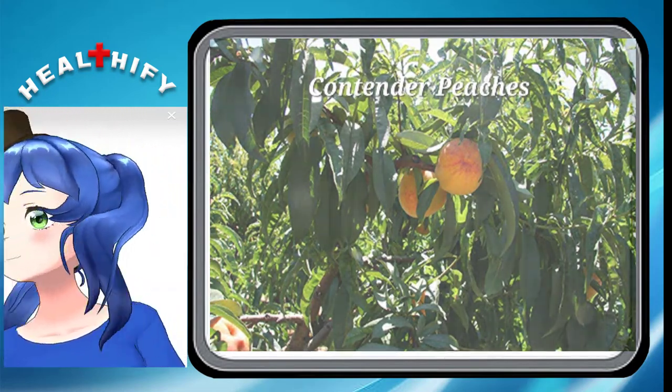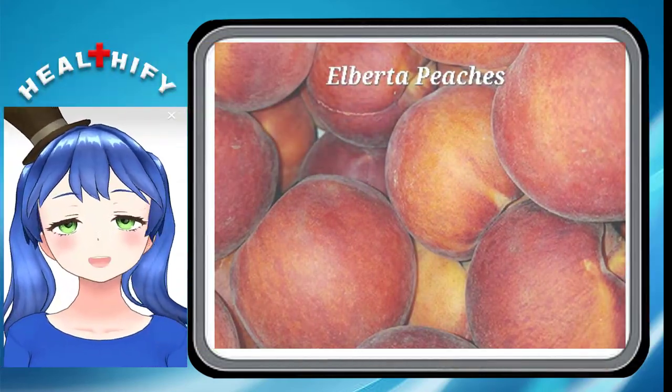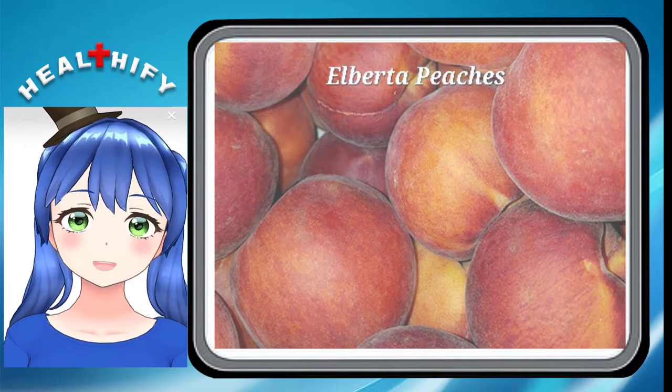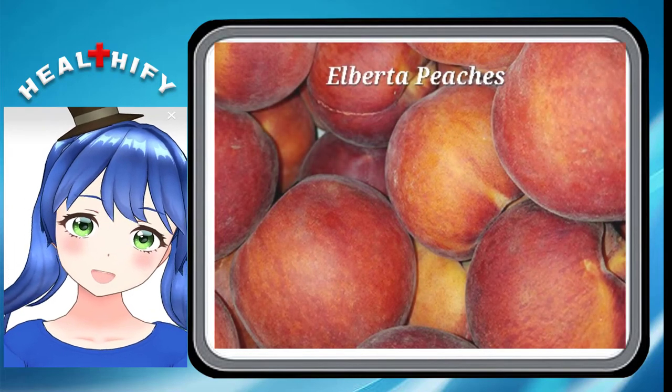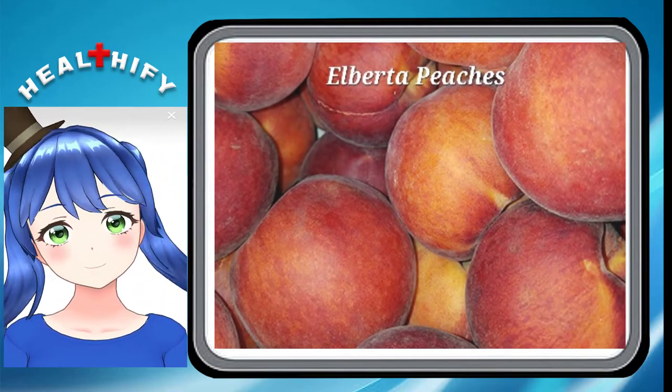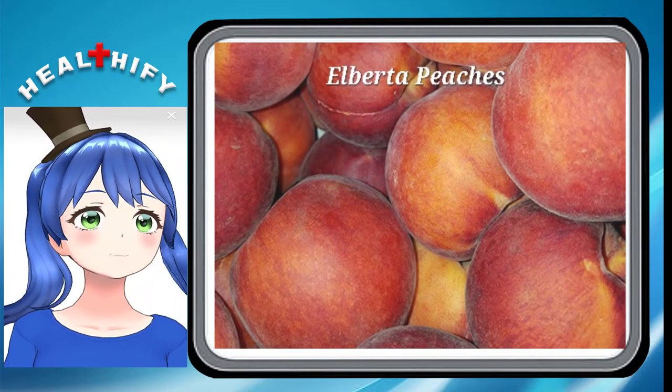They are self-pollinating too, which makes it a breeze. Alberta Peaches. They are large freestone types of peaches with a golden skin that's blushed with red all over. Open it up to reveal the delicious yellow flesh that's firm and very rich to the taste. These aren't hard to find and they are grown down in Georgia.